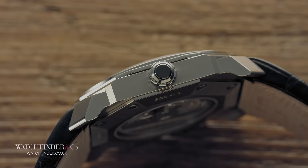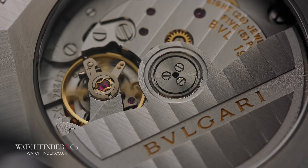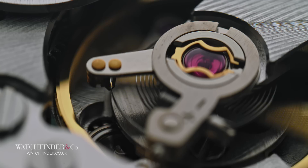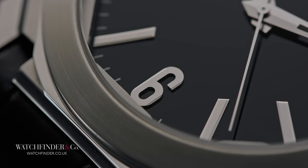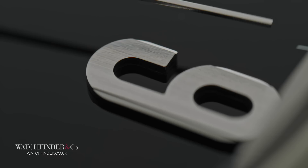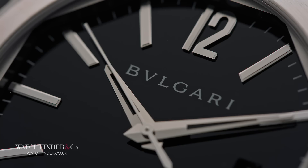Granted, the design won't be for everyone — a prerequisite of anything penned by Genta it seems — but if it works for you, it's a slim, different and well-made option that really does feel rather special. Even the movement, which could just as easily be something off the shelf, gets a sweeping balance bridge, twin barrels and a swathe of finishes. It's part of a line that in recent years has been attracting the attention of serious collectors, building the foundation for the record-breaking Octo Finissimo Tourbillon — the world's thinnest automatic flying tourbillon. Who knows, maybe someday in the future people will look back at the Octo with the same fondness they do the Royal Oak and Nautilus.